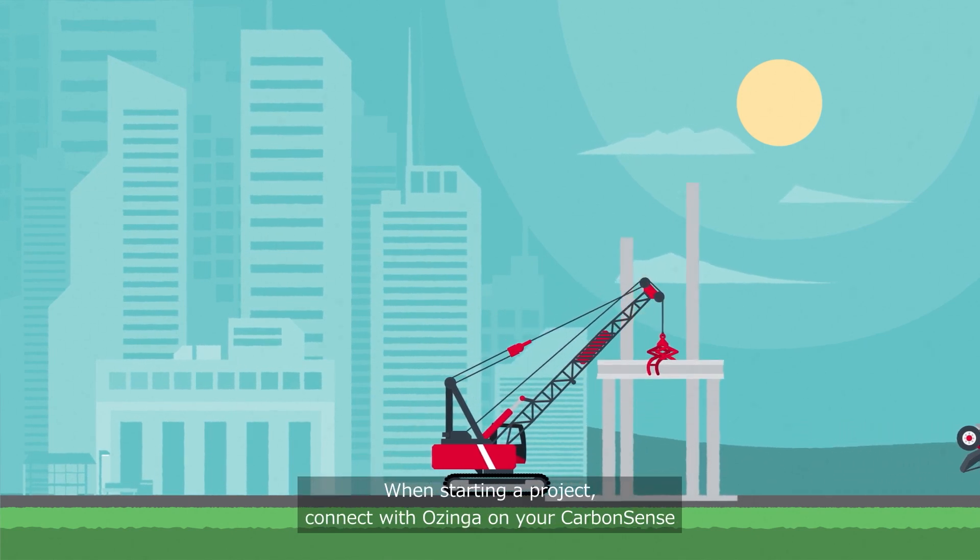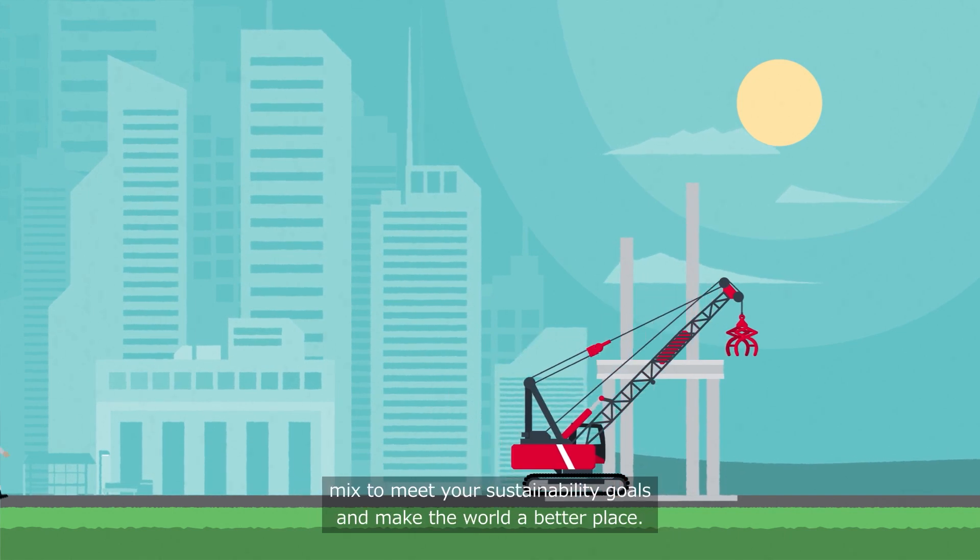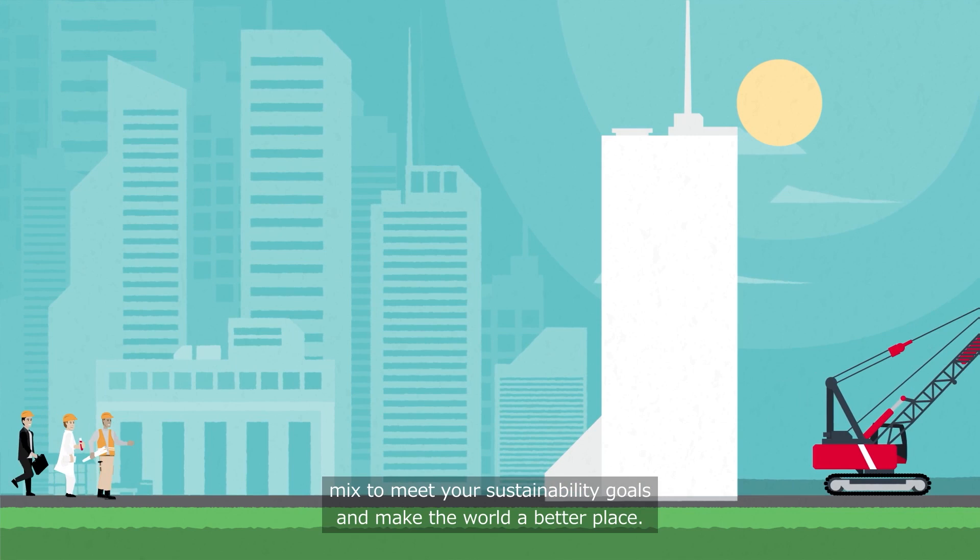When starting a project, connect with Ozinga on your CarbonSense mix to meet your sustainability goals and make the world a better place.